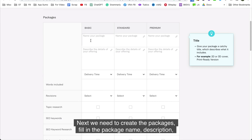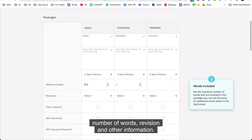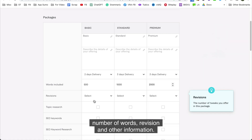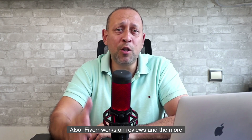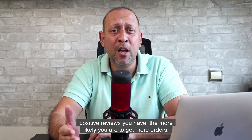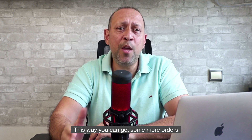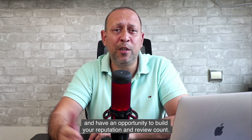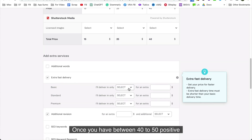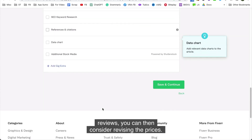Next, we need to create the packages. Fill in the package name, description, number of words, revisions, and other information. Fiverr works on reviews, and the more positive reviews you have, the more likely you are to get more orders. So my suggestion would be to keep your prices competitive at the start. This way, you can get more orders and build your reputation and review count. Once you have between 40 to 50 positive reviews, you can then consider revising your prices.